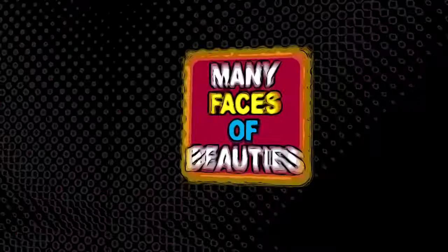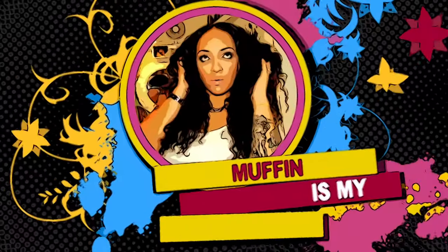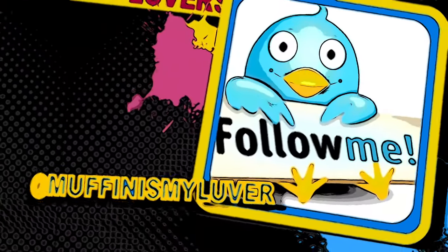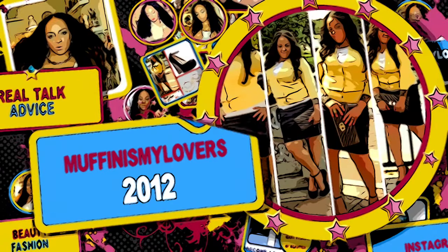Hey, divas! What's up, divas? What's up, YouTube fans? What's up, everybody? It's your girl A. You already know, we came to slay.